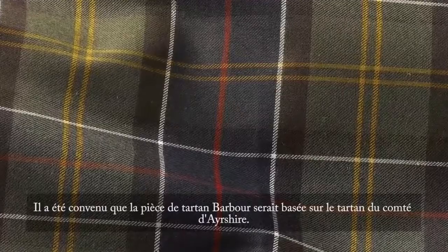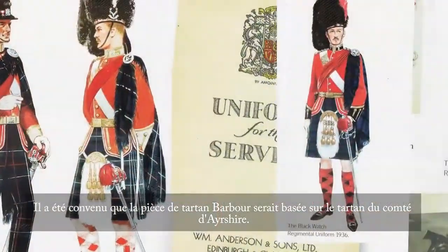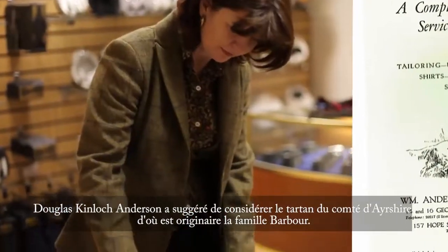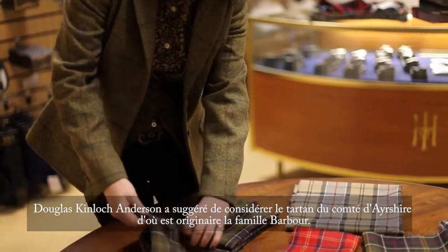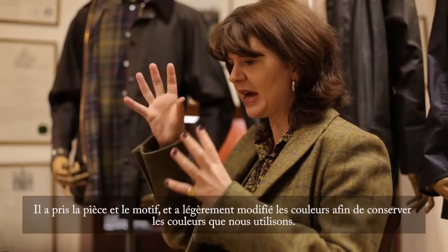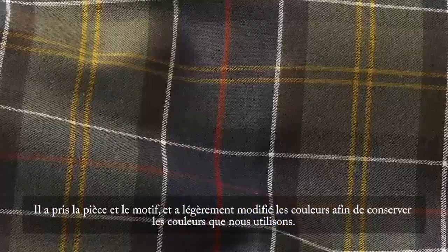It was agreed after their research that the Barbour Tartan set should be based on the Ayrshire District Tartan, which is where the Barber family originated. Douglas Kinloch Anderson took the set and the pattern and changed the colours slightly to something a bit more in keeping with the colours that Barbour use.